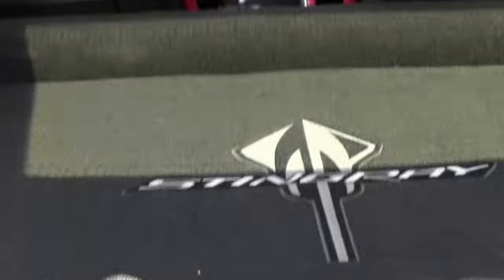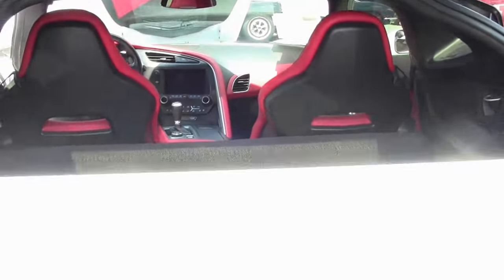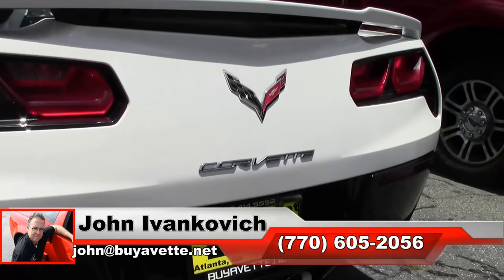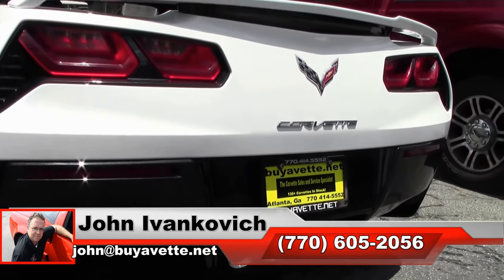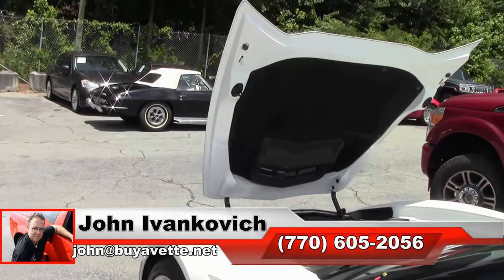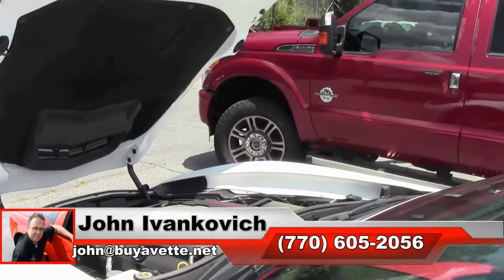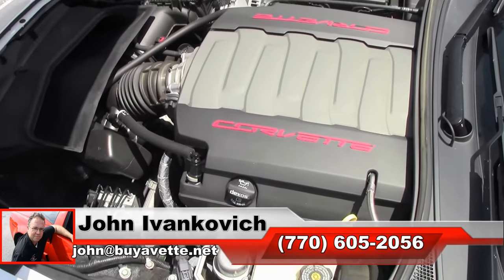This particular car just arrived. If you'd like to schedule an appointment for a viewing or a drive, give me a holler at 770-605-2056 or email john@buyavet.net. Subscribe to the YouTube channel so you can see all the fun new stuff first, and we'll look forward to seeing you all out on the road.